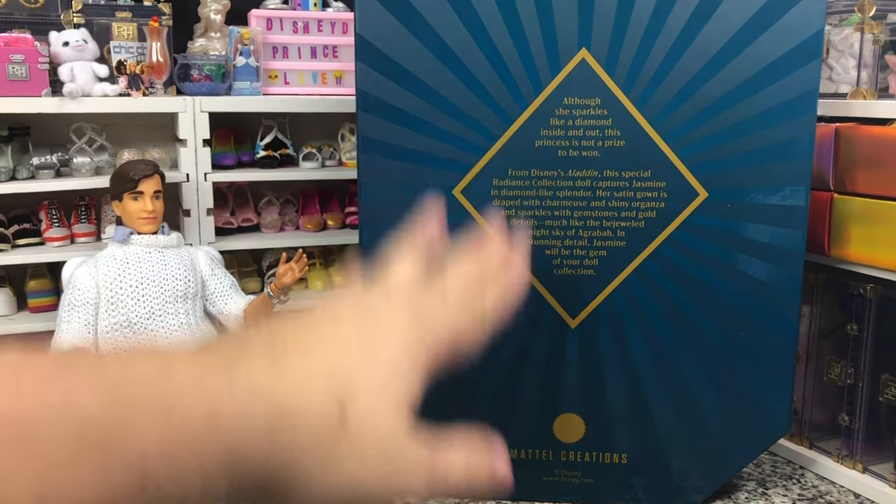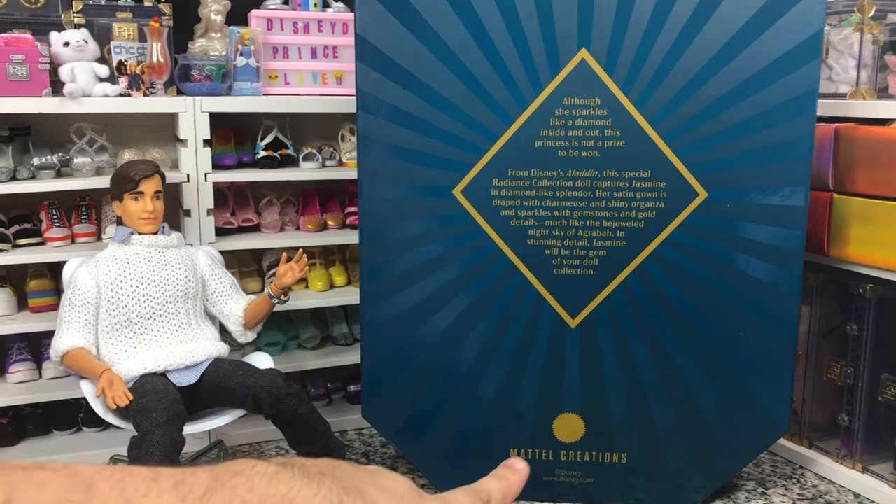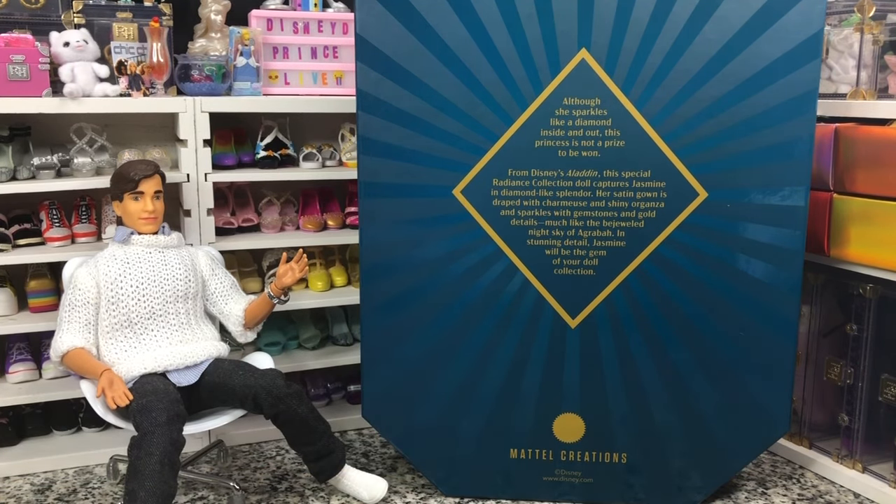So I've got this here. The Mattel Creations box reads: 'Although she sparkles like a diamond inside and out, this princess is not a prize to be won. From Disney's Aladdin, this special Radiance Collection doll captures Jasmine in diamond-like splendor. Her satin gown is draped with charmeuse and shiny organza and sparkles with gemstones and gold details, much like the bejeweled night sky of Agrabah.'